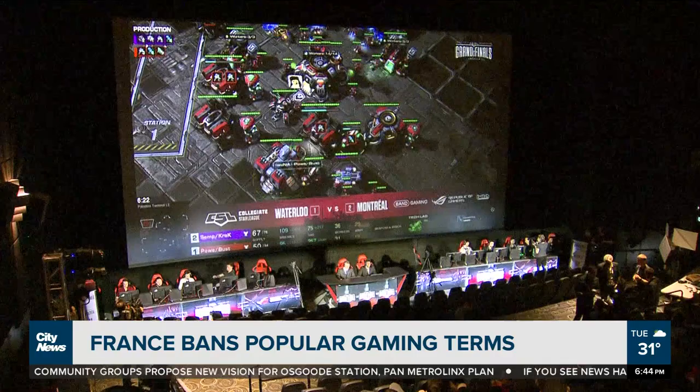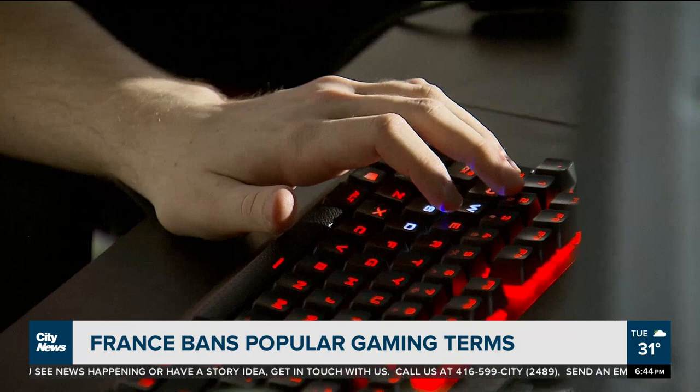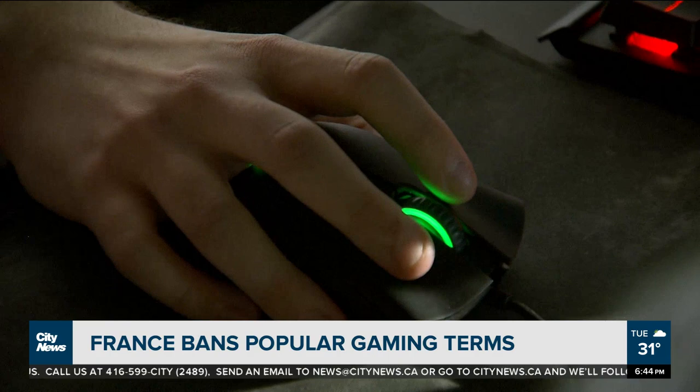France has just banned English gaming jargon in a push to preserve language purity. Among several terms given official French alternatives: 'cloud gaming' becomes 'jeu vidéo en nuage,' and 'e-sports' will now be translated as 'jeu vidéo de compétition.' The French culture ministry says the video game sector is rife with anglicisms that could act as a barrier to understanding for non-gamers. How about that — bidding adieu to some English gaming terms?